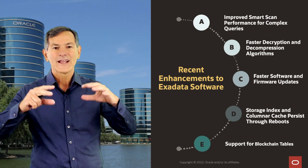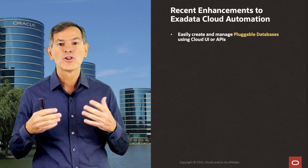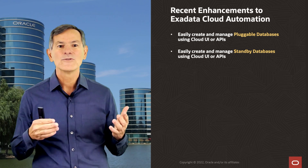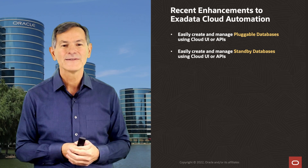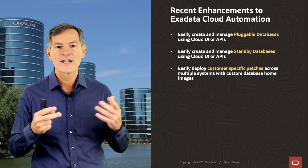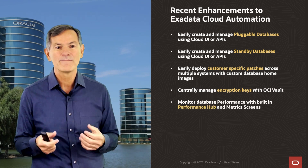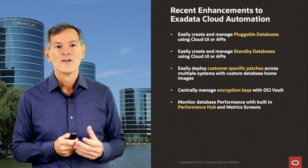What about the Exadata cloud automation? We've now fully automated pluggable database operations through the cloud UIs and APIs — you can create, delete, and manage pluggable databases. We also allow you to create and manage standby databases using our cloud UI and API. You can easily deploy customer-specific patches across multiple systems with custom database home images. We can centrally manage encryption keys using our OCI vault, and monitor database performance with our built-in performance hub and metric screens.